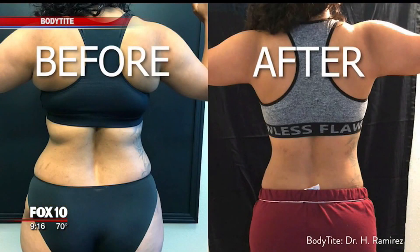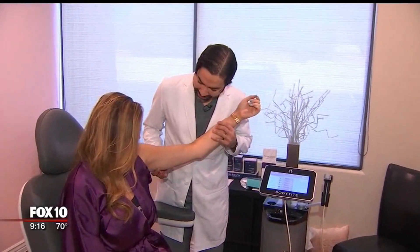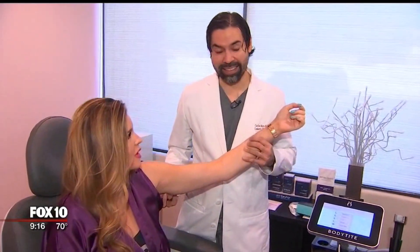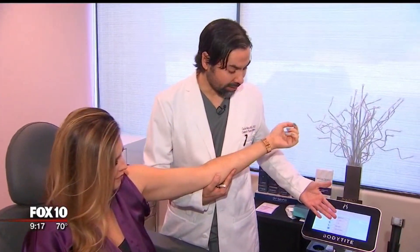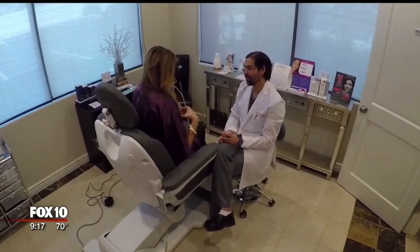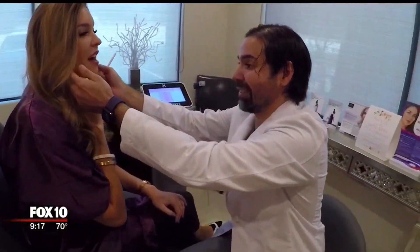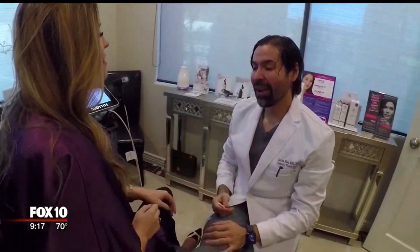In before and after photos, it shows tighter arms and a tighter abdomen. Every woman has a little bit of extra laxity here, and so we use our device called BodyTite. Holly Ritz is getting her consultation for the BodyTite procedure. She's a busy mom of three and says no matter how hard she works out, she's still unhappy with some areas of her body.